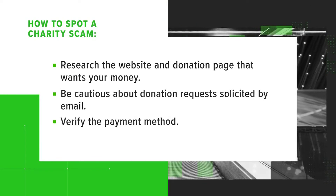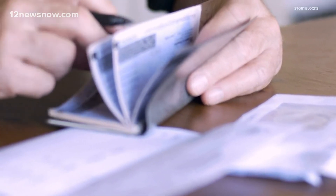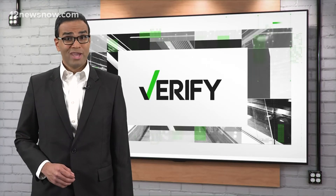Third, verify the payment method and never give cash or virtual currency. The FTC recommends paying by credit card or check and reviewing your bank statements carefully. Fourth, listen for red flags when someone contacts you — scammers often make vague claims and try to rush you into donating before you have time to do your research.